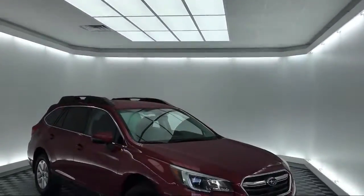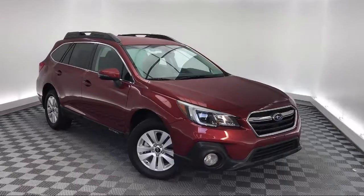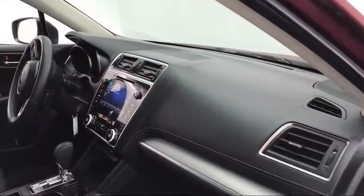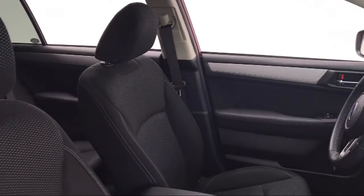It comes equipped with Keyless Entry, Electronic Stability Control, Tire Pressure Monitoring System, Roof Rack, Heated Front Seats, Rear Spoiler, and Steering Wheel Controls.